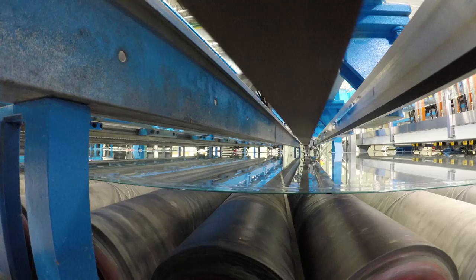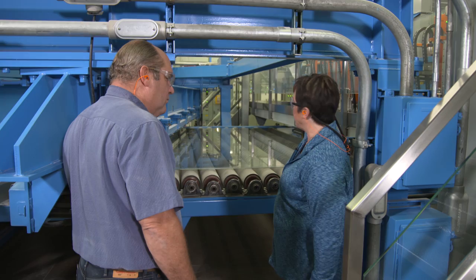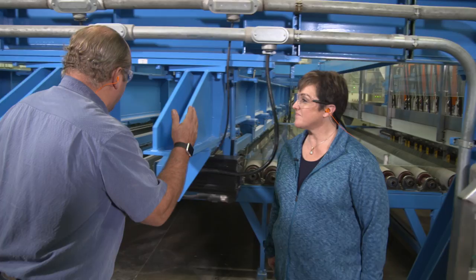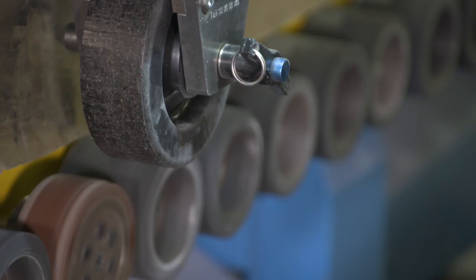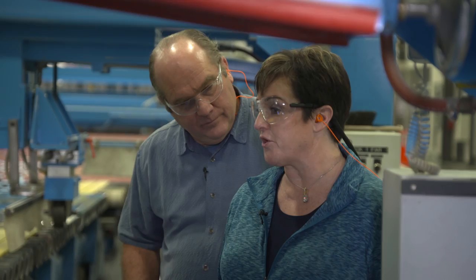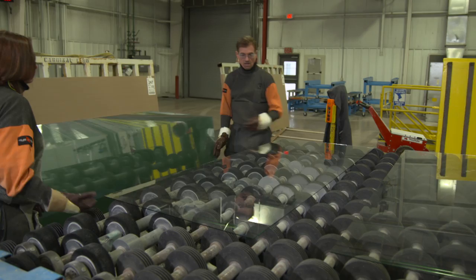The glass has now traveled 450 feet since it came off the tin. It's time to score and cut it. Making cuts in the long direction is fairly simple. Cuts going across the glass are done at an angle because the glass is moving — the cutter must travel at an angle and return at the exact same speed as the glass moves to make a perpendicular cut. The marked top-roll edges are cut off and recycled as cullet — one of the ingredients from the start. The glass is then taken off the line both manually and robotically.